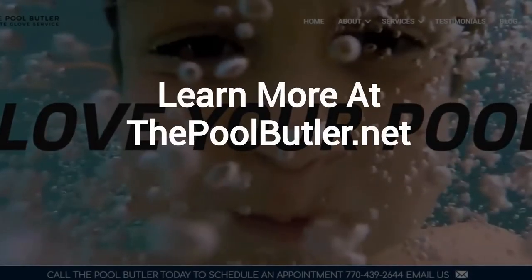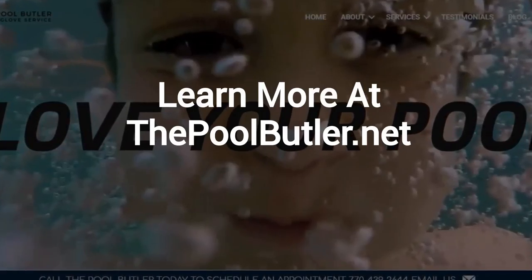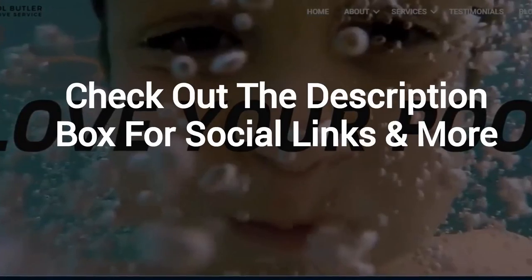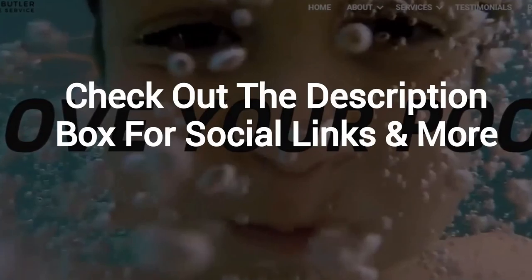Learn more about why the Pool Butler is the ideal company for your swimming pool needs on our website at thepoolbutler.net. And finally, make sure to check out the description box below this video, where there's a lot more information, including links to our website and social profiles.